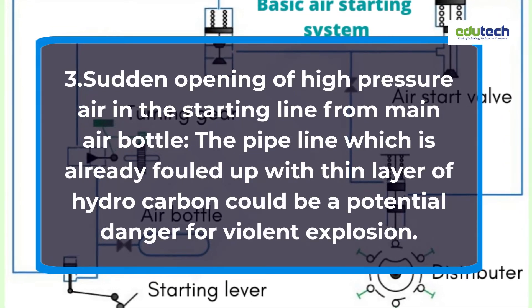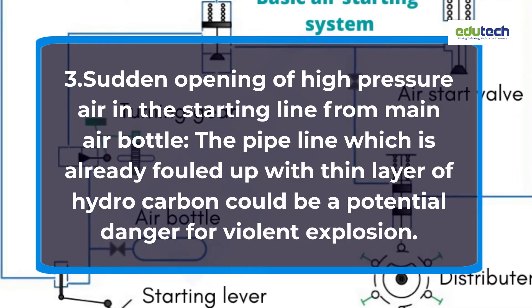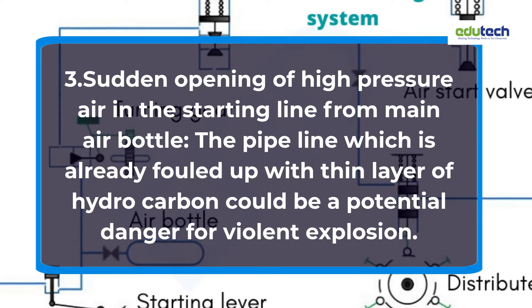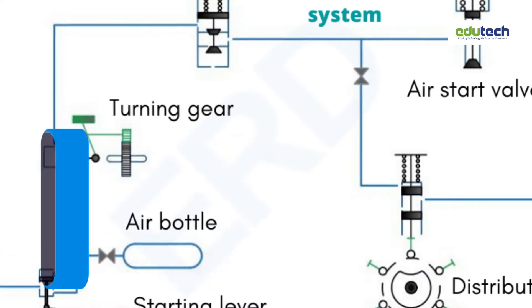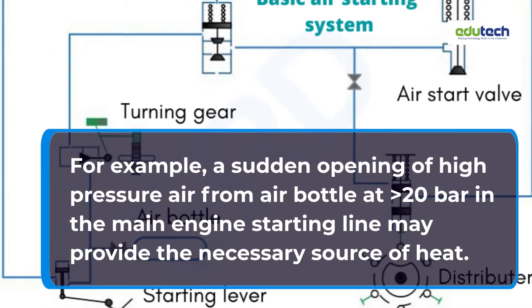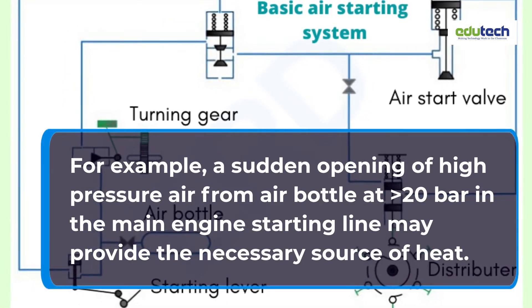Cause 3: Sudden Opening of High Pressure Air in the Starting Line from the Main Air Bottle. The pipeline which is already fouled up with a thin layer of hydrocarbon could be a potential danger for a violent explosion. For example, a sudden opening of high pressure air from the air bottle at greater than 20 bar in the main engine starting line may provide the necessary source of heat.